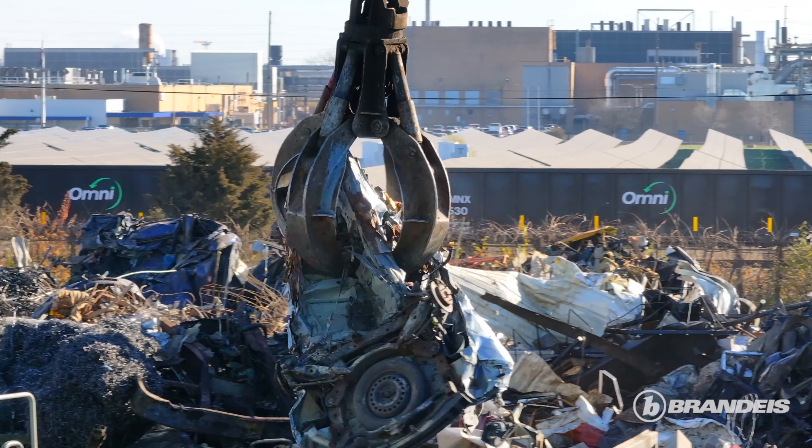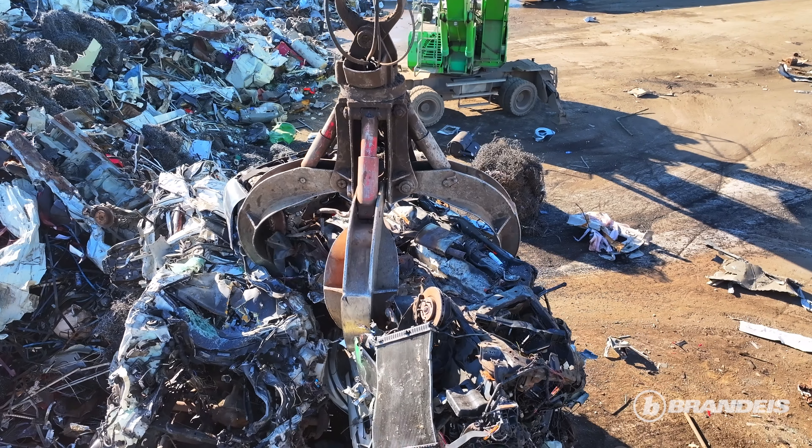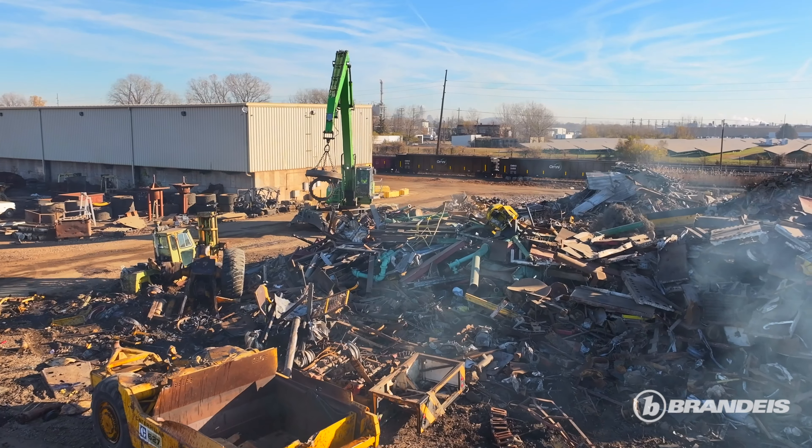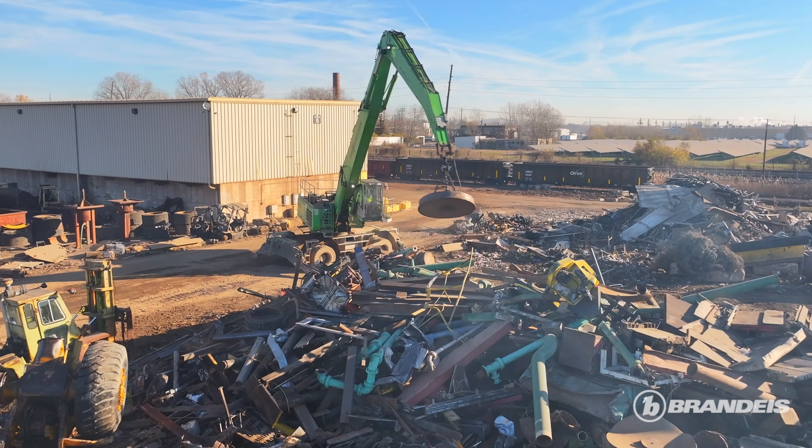Then there's an 835 on wheels that's either unloading or we put a mag on it, or a combination of each that day. And then we have an 840 full-time mag that travels our torch field. It lays out and we're shipping out from that one as well.